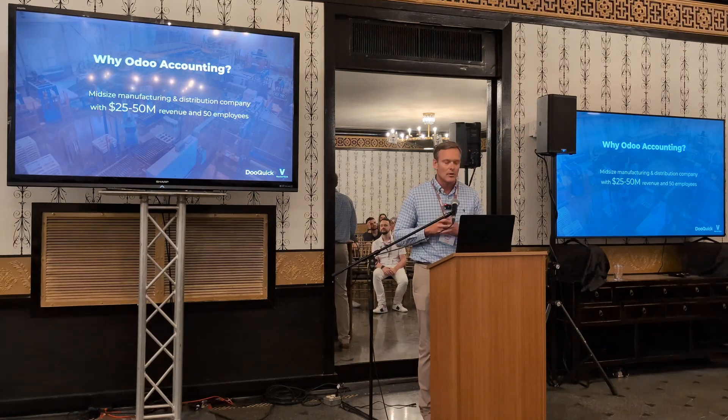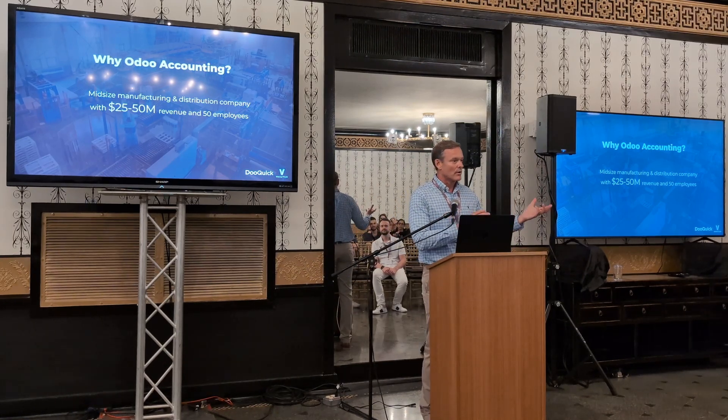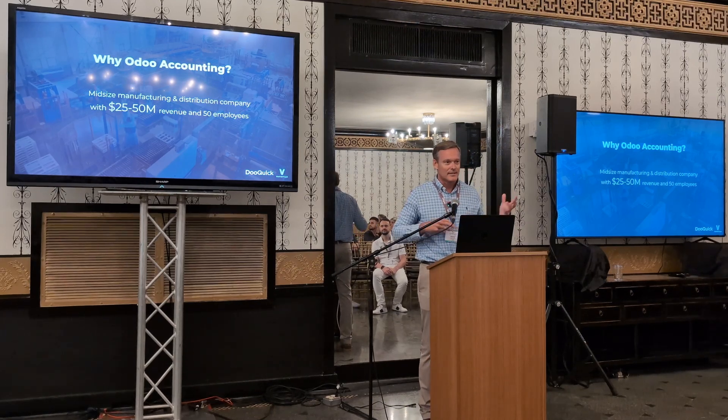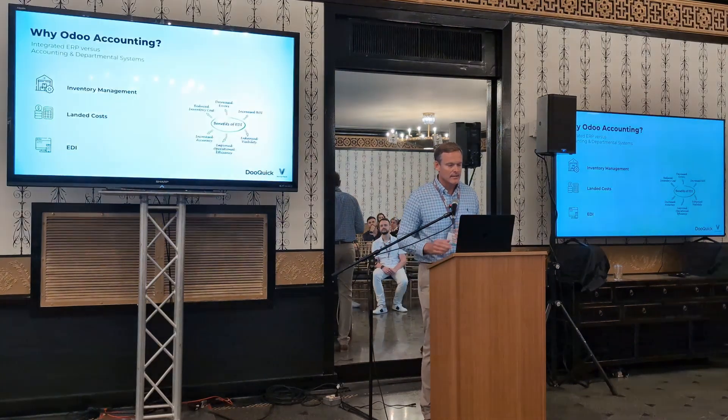As we set the stage, let's assume that we are a mid-sized manufacturing and distribution company. Perhaps you've got about 25 to 50 million in revenue, about 50 employees, and you have been using QuickBooks forever. As your organization has grown, now you have other systems in the mix besides QuickBooks — maybe a separate inventory management system, and organic processes using Excel and spreadsheets and documents that move around the company. This is where a lot of companies find themselves, understanding they need to take the next leap forward in operational efficiency.